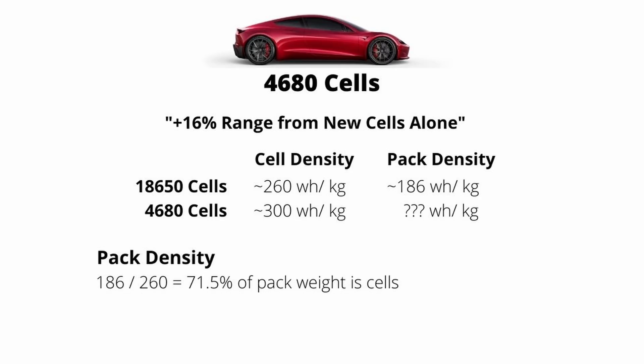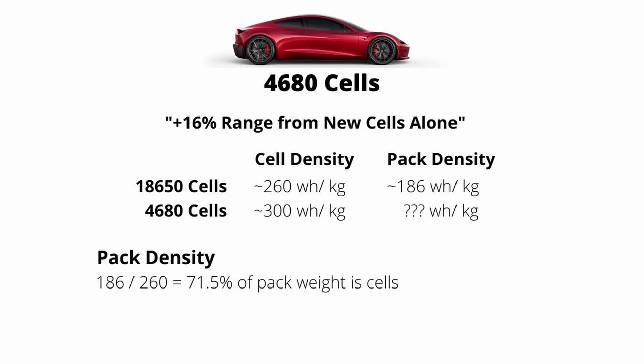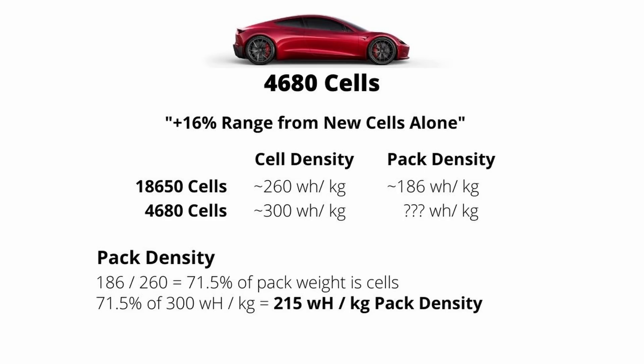The 4680 cells are much more energy dense. There's a great video by the YouTube channel The Limiting Factor that goes into a deep dive on the 4680 cells, and he arrives at a cell density of 300 watt hours per kilogram — that's what I'm using here. If you apply the same 71% rule where 71% of the pack weight is cells, the total pack density with 4680 cells would be around 215 watt hours per kilogram. That's the number we'll use for our structural pack calculations.